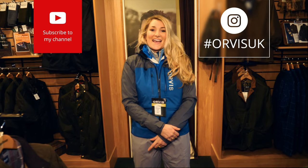All these items of clothing are in the Orvis stores, they're also in the description. Like, follow, subscribe to my channel and I'll see you next time.